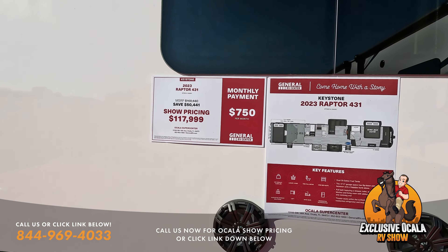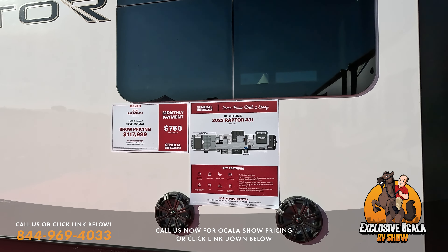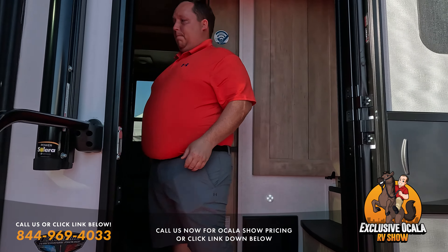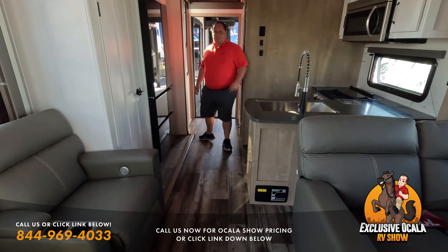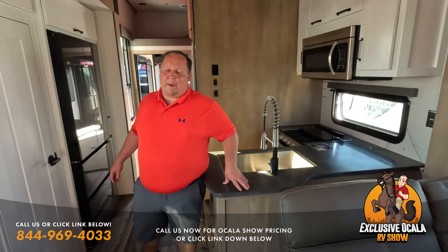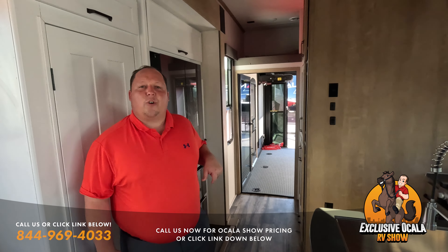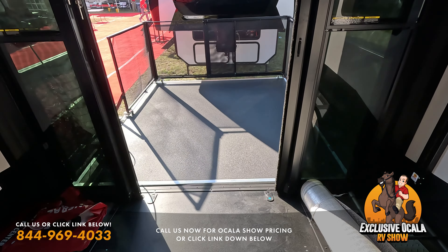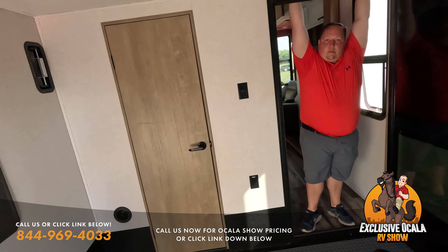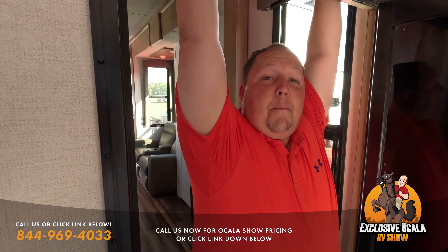Up next we have a 2023 Raptor 431 — two full baths in a toy hauler fifth wheel. MSRP $168,440, show price $117,999. This is another great looking layout. I love how they were able to get two couches in here — nice and comfy. One of my big issues with toy haulers is so much of the RV is dedicated to the garage area, but manufacturers are doing a much better job making it feel more residential. Huge garage with tool storage underneath, a nice patio on the back, and a second full bath.